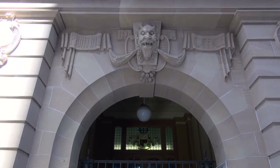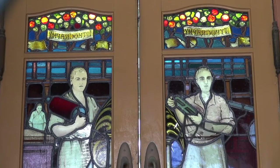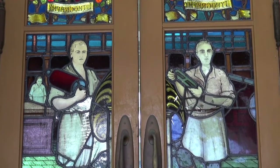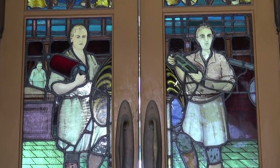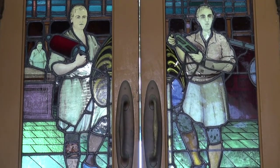Our project is called Designs, Details and Devils – A Visual History of the Queensland Government Printing Office, which really tells the history of Queensland from the beginnings of the colony in the 1840s all the way through until it was closed down in 2013.